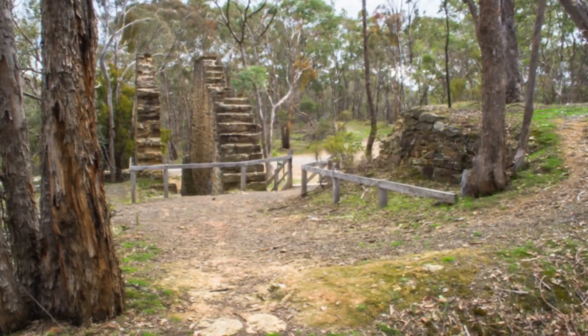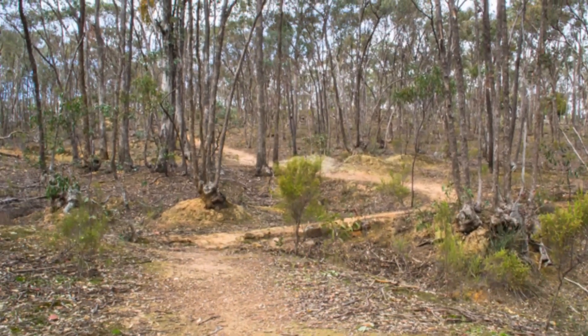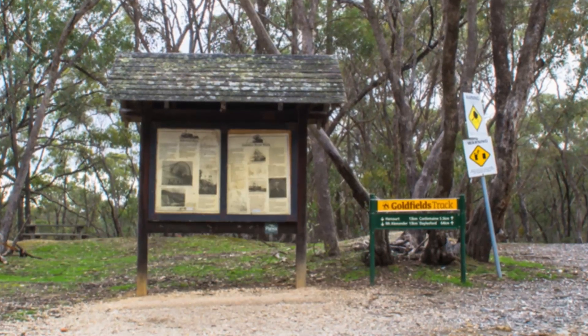Today visitors can explore many fascinating features of the Garfield Mine site by taking a short self-guided walk which travels around the area. An information sign alongside the parking area provides a map and numbered features along the way.